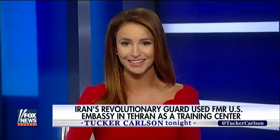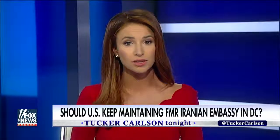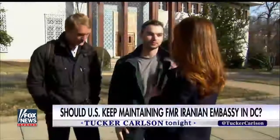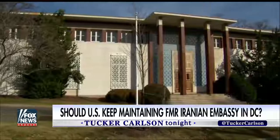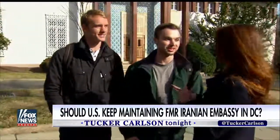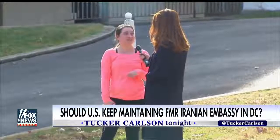So I went out there today to ask people what they thought — should the U.S. continue to respect and protect the old embassy of the current leading state sponsor of terrorism? When I asked people on the street if they knew what the building was, they had no idea. It is the former embassy of Iran, and it has been abandoned for the last 30-plus years. One resident said she lives right up the road and had never known that.